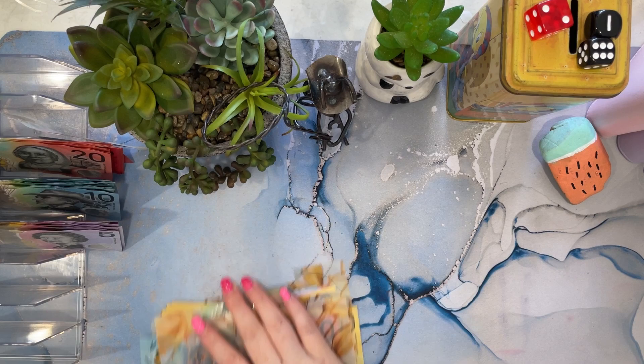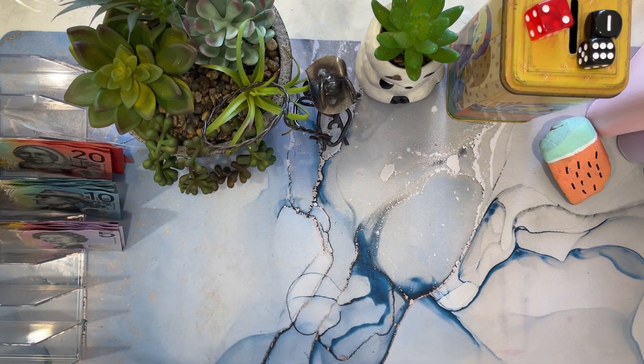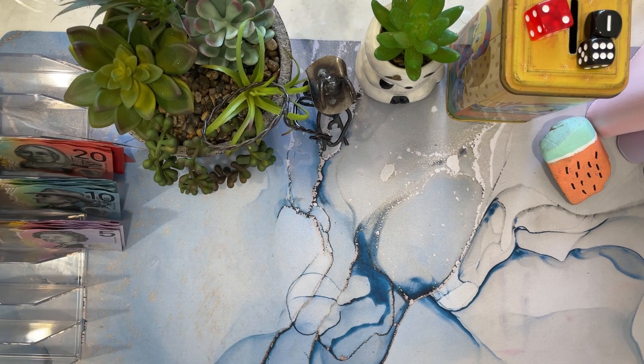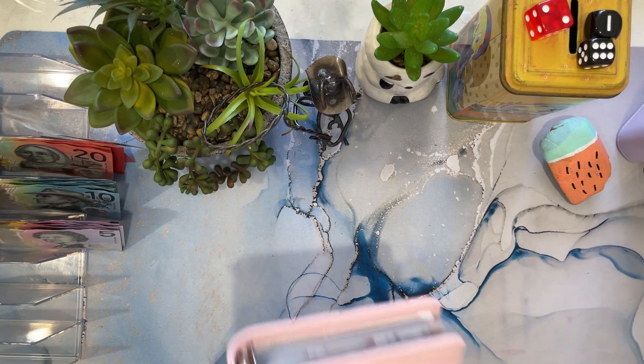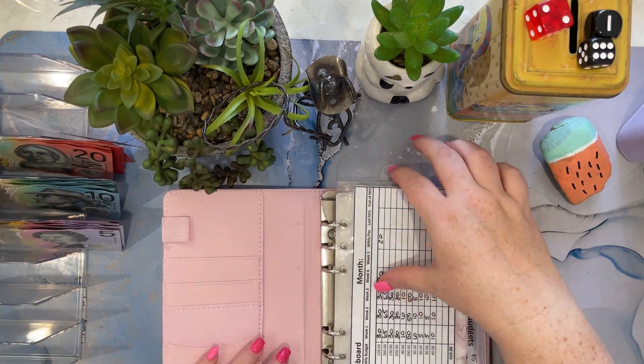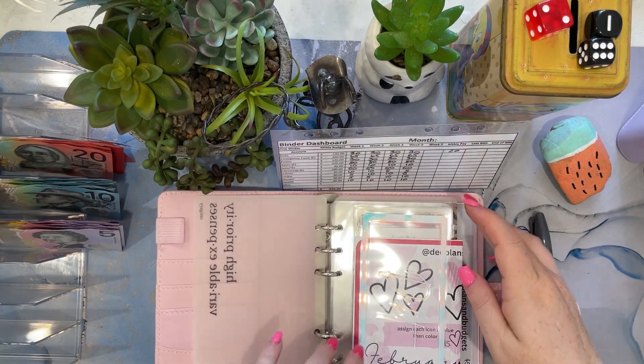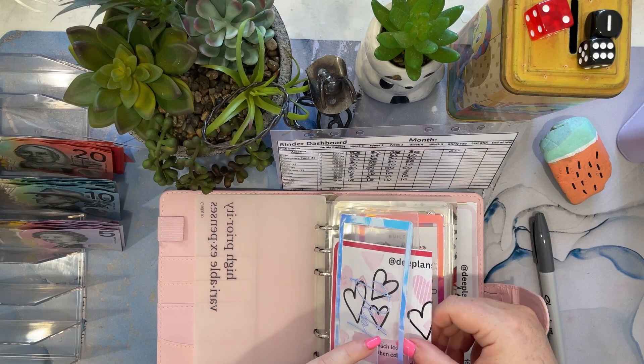So that is the wallet stuffed for the week. Moving on — our high priority. We're starting February.